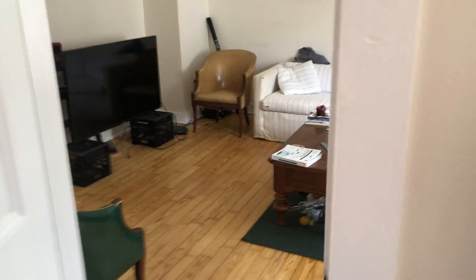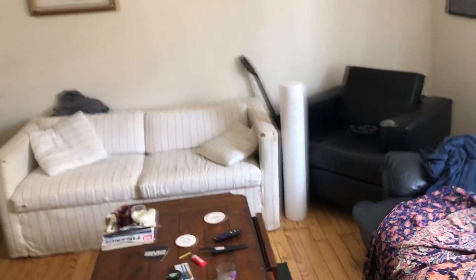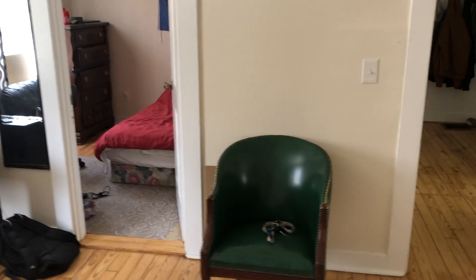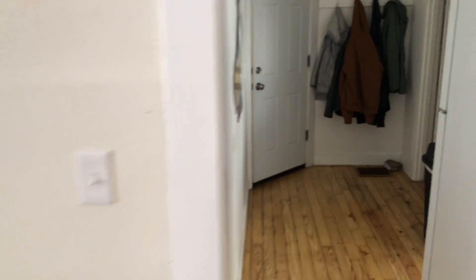We'll come back out through the little living room — so that's one side of the first floor apartment. We'll go back out into the hallway and cross to the other side, which is kind of a mirror image.